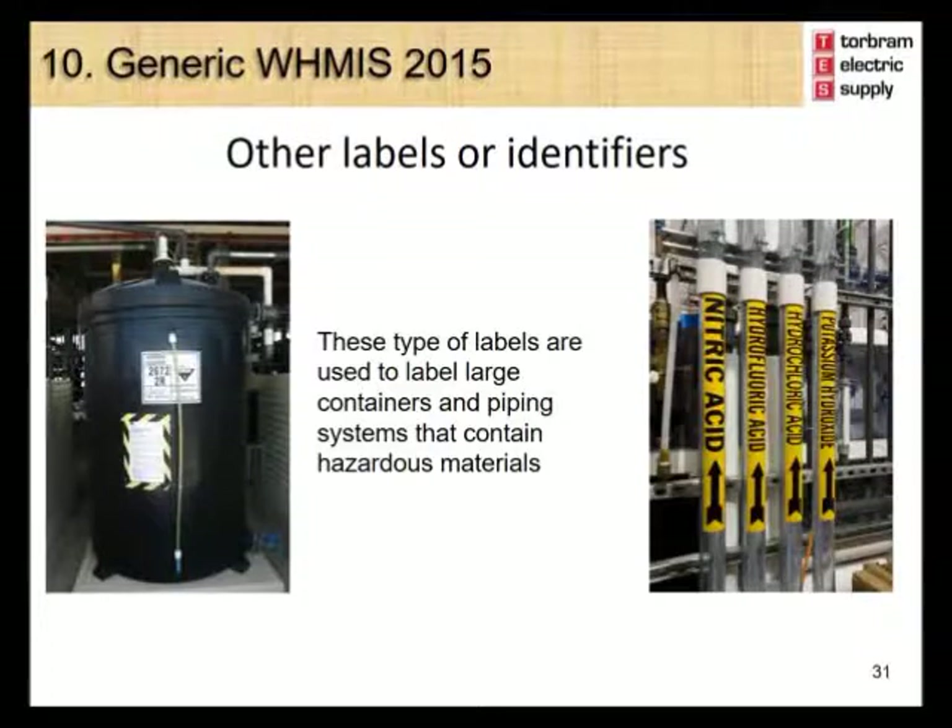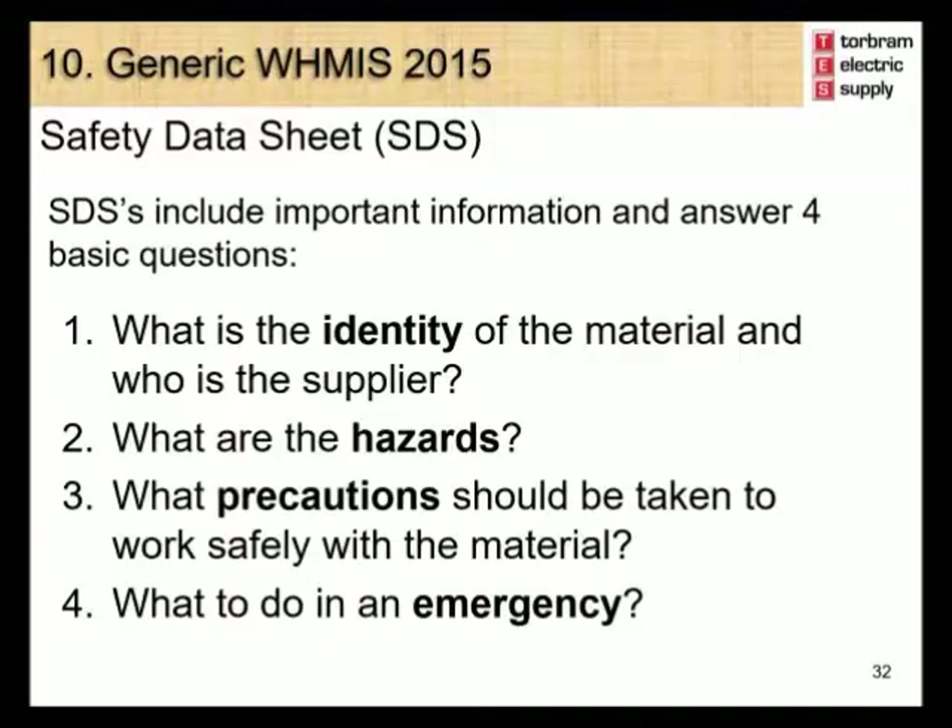Other labels or identifiers are used on large containers and piping systems that contain hazardous materials. We will now take a look at the Safety Data Sheet, or SDS, formally known as the Material Safety Data Sheet, or MSDS, under WHMIS 1988.